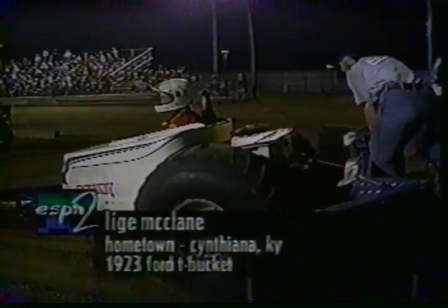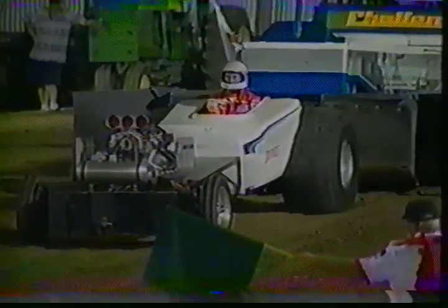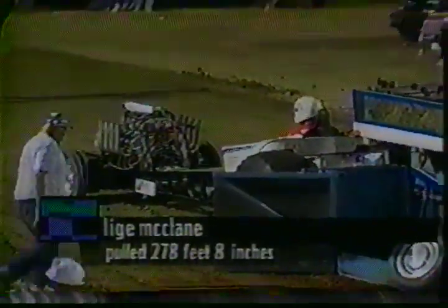Here's a guy that's been doing this for many, many years. If there's ever a truck-pulling Hall of Fame, Lodge McClain's got a good chance of going into it with the Rowdy T out of Cynthiana, Kentucky. You can see the green flag hanging out — he can leave any time after that green flag comes up. Front end slightly in the air — does he have enough? No. 278 feet.